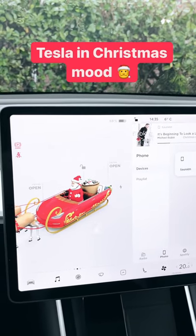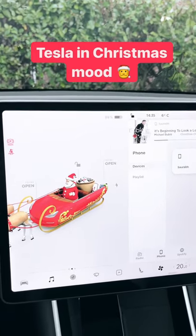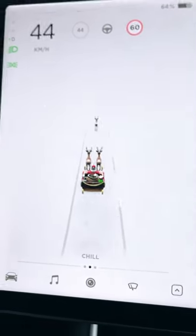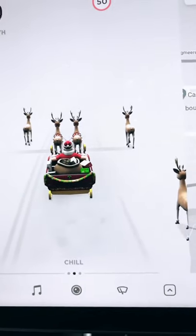But when our car is going, will this sledge also go? Let's find out. So our reindeer sledge is now running. And now our reindeer sledge has stopped.